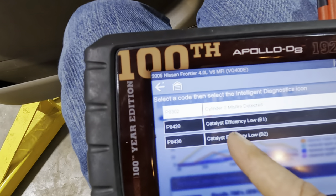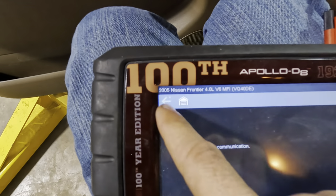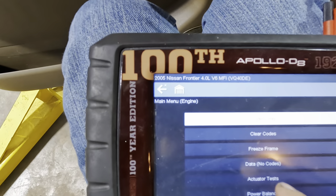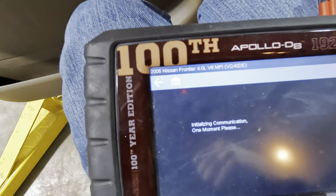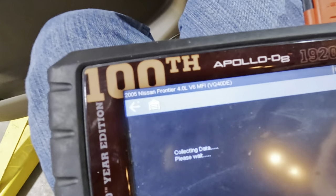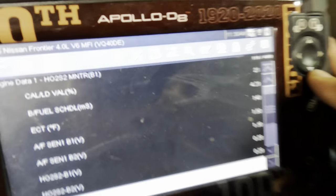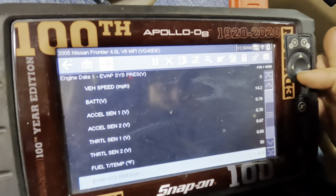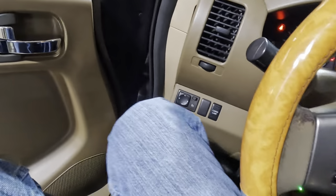Cylinder two misfire, catalyst efficiency low bank one and bank two — I see why they wanted to put converters in. Let's check what fuel trims are saying. If fuel trims aren't flip-flopping 180 per bank or doing anything crazy, I'll go ahead and throw these converters in. Both upstream O2s are switching voltage — they're moving around, doing what they should. I'm assuming those are in good shape. Let's do what our customer wants, get it up in the air and pull those converters off. That's already been diagnosed.